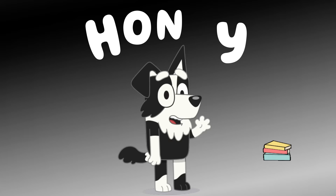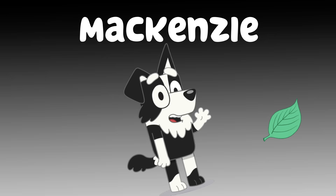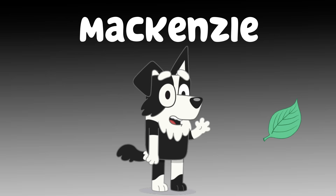Next up is Louie's friend Mackenzie. That's spelled M-A-C-K-E-N-Z-I-E. Let's give him a leaf, like barky boats.